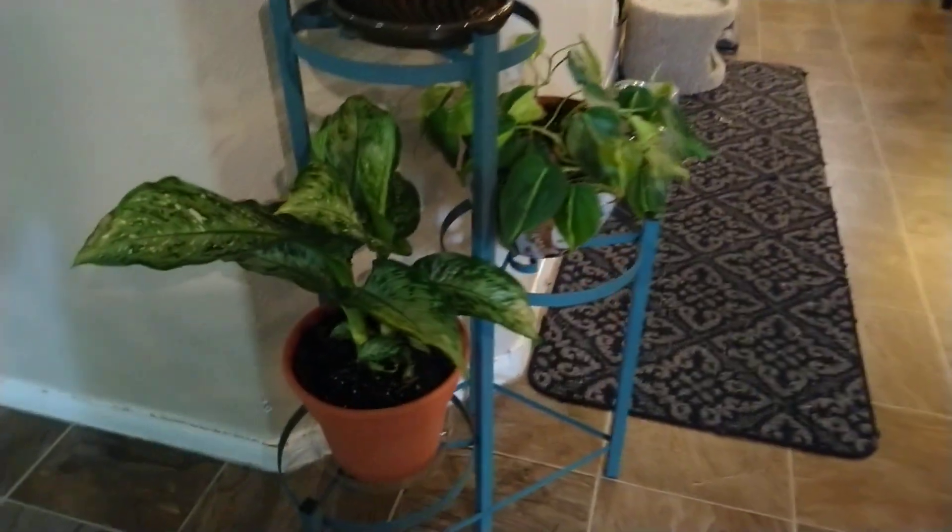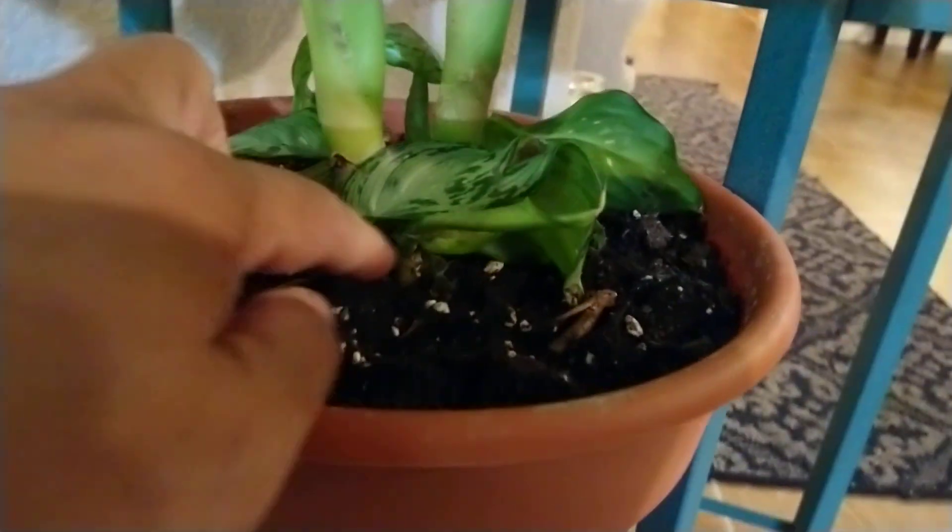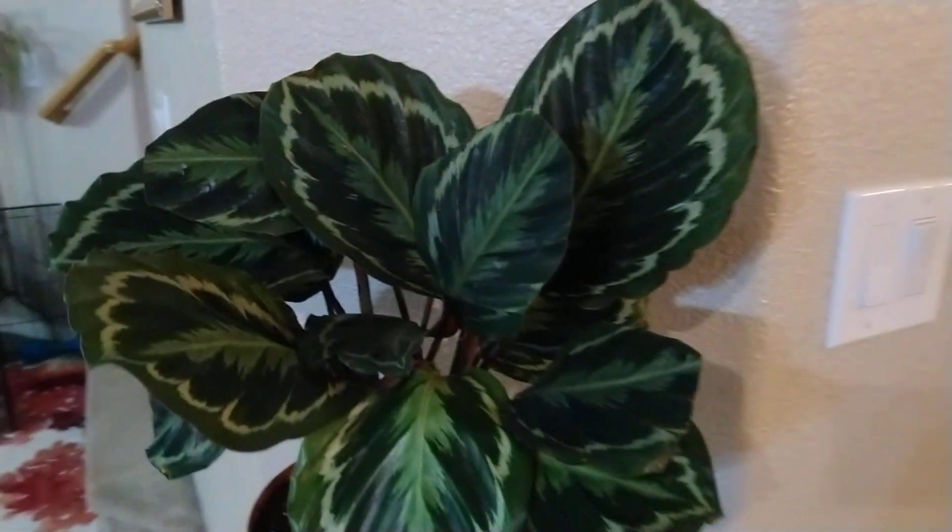So I'm gonna start here. This is so pretty, it's growing. There's new babies, new babies. This one too, new babies. I like this, some one, there's another one there.